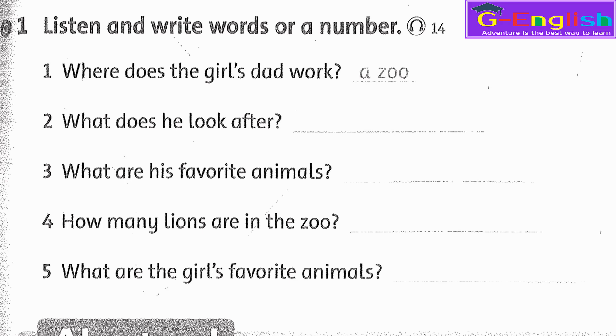Listening 14. Listen and write words or a number. 1. My dad works at a zoo. A zoo? Yes. 2. He looks after big animals. Big animals? Right. 3. His favorite animals are lions. Lions? Yes. 4. How many lions are in the zoo? There are 11 lions. 11 or 12? 11. 5. Do you like lions too? I don't like lions. My favorite animals are birds.